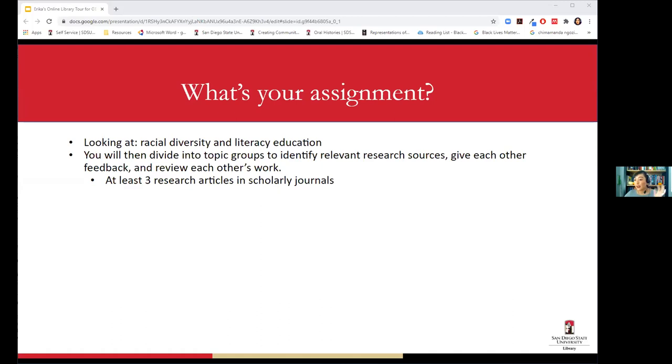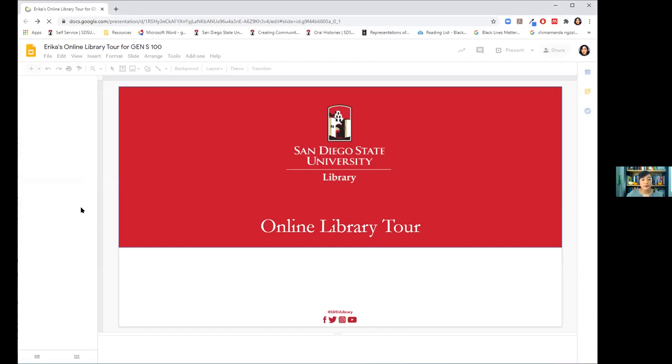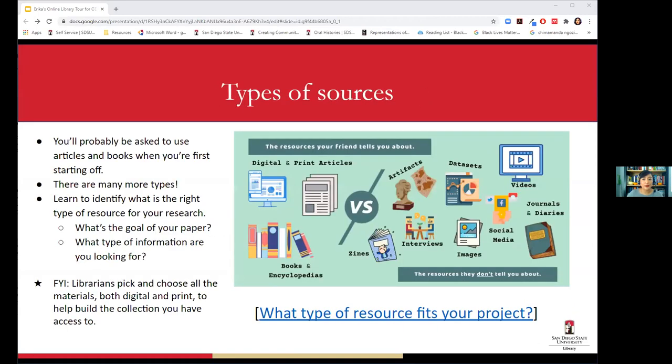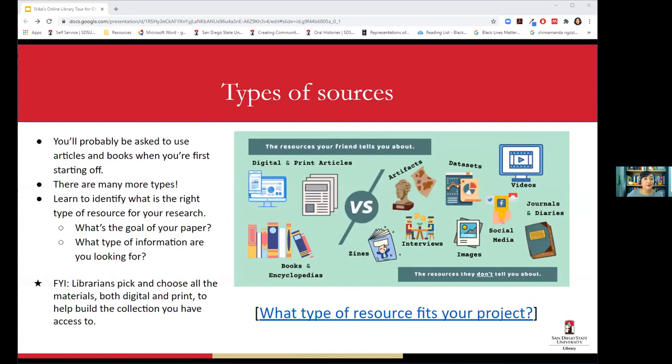Has anyone met with their group and picked a topic, or at least have a vague idea? If someone wants to share their topic in the chat — it doesn't have to be very specific — I can use that as my search example when we get there.